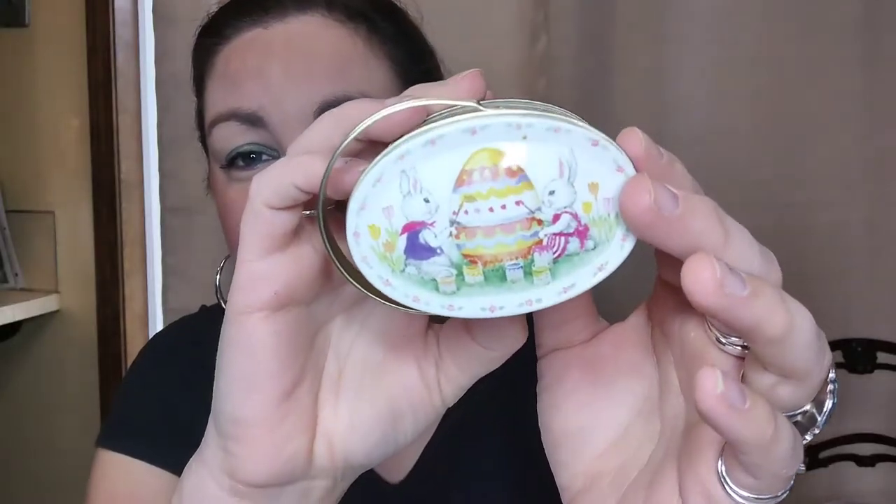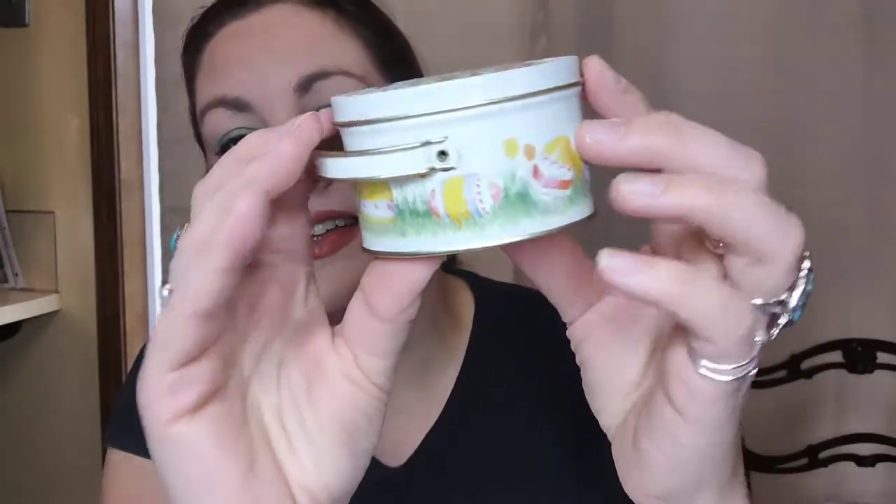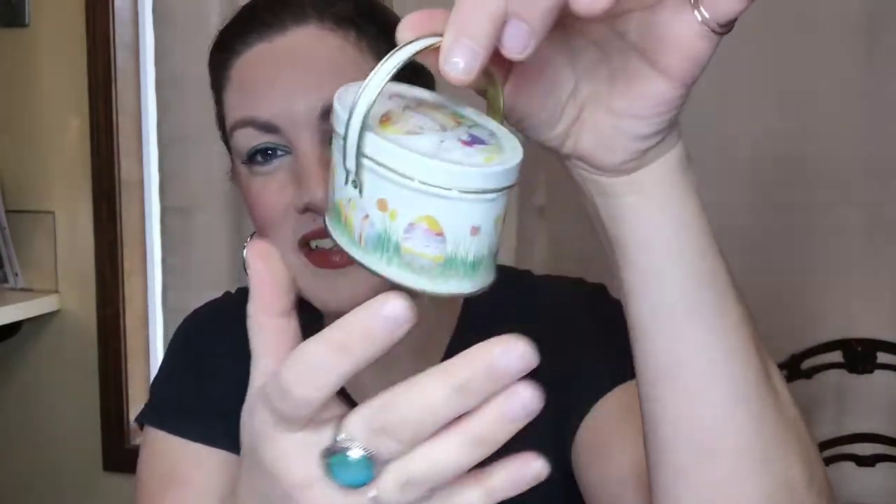The first item is this cute little tiny Easter tin. It shows little bunnies painting a giant Easter egg, with eggs along the sides and a cute little handle. I think it would be perfect to put some candies in for an Easter basket. Super clean on the inside. This is three dollars, number one.